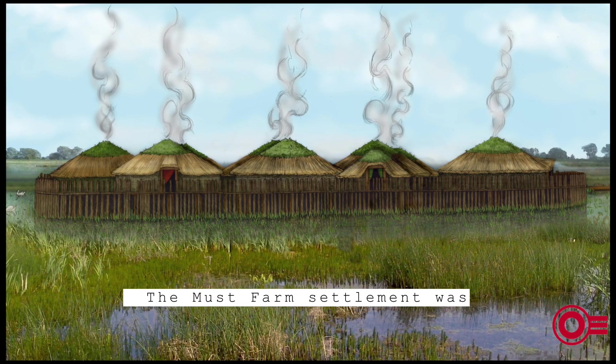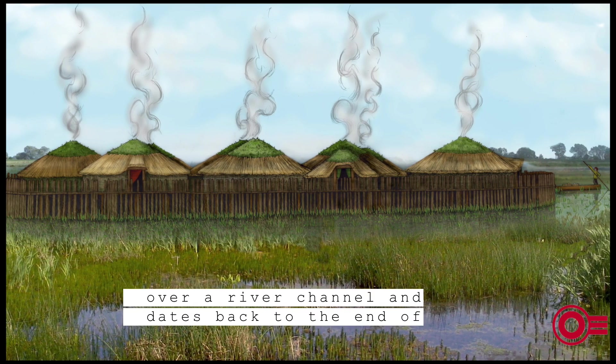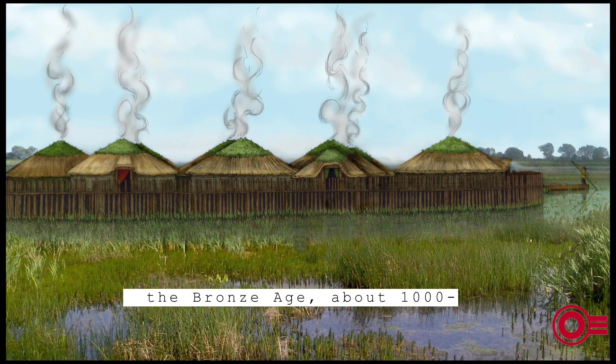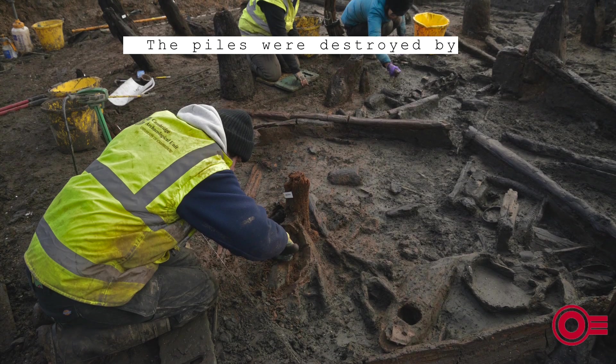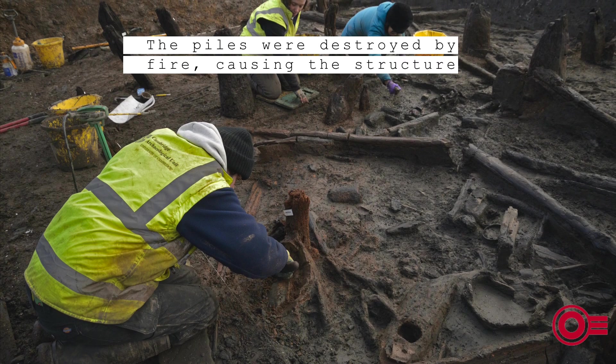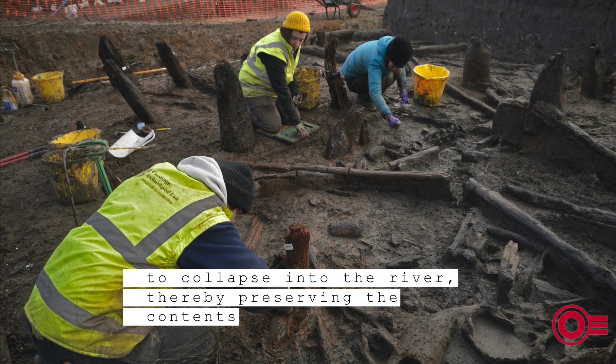The Must Farm settlement was built on a platform on piles over a river channel and dates back to the end of the Bronze Age, about 1000 to 800 BC. The piles were destroyed by fire, causing the structure to collapse into the river, thereby preserving the contents in situ.